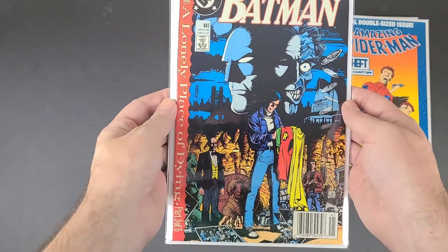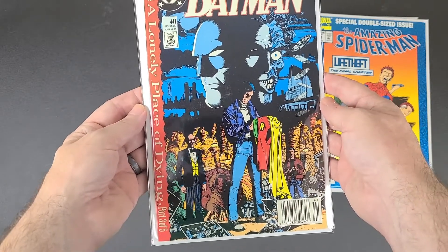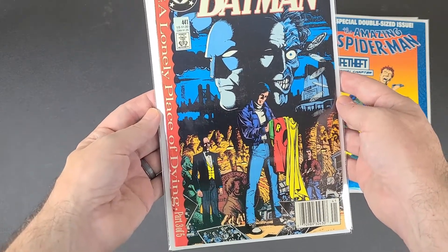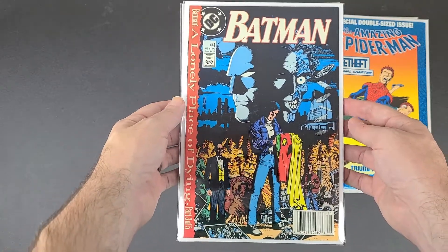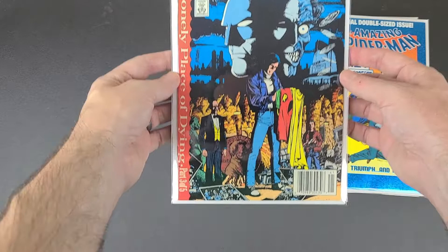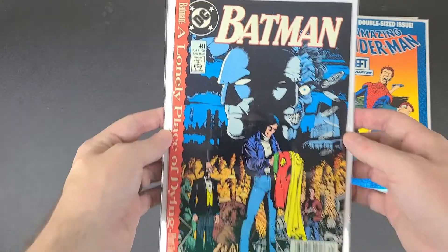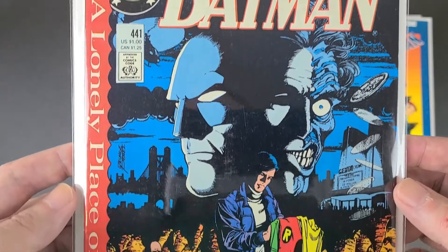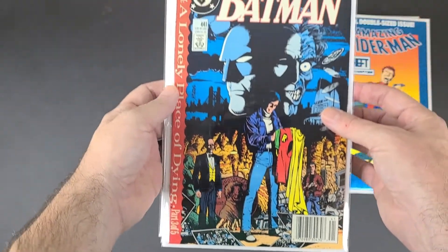It's one of those fancy foil covers. And I also got some DC — this is Batman 441. This is 'The Lonely Place of Dying' Part 3 of 5. It's got Two-Face there on the cover and I think Tim Drake — Robin. It looked like it was in really good condition, real cheap, like three or four bucks.